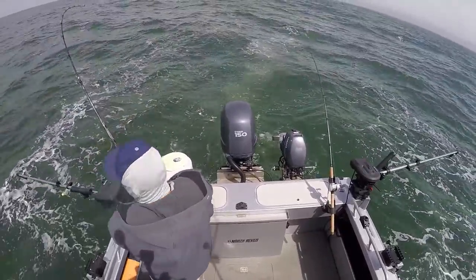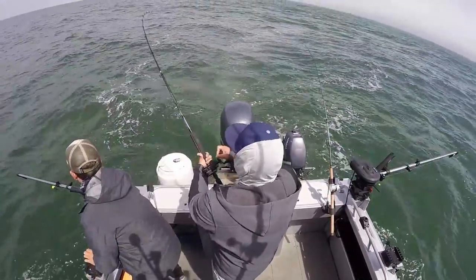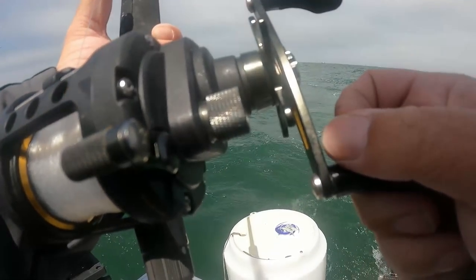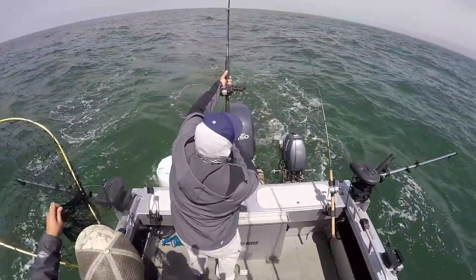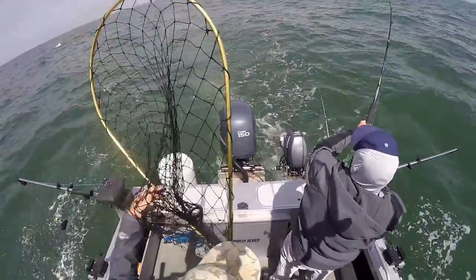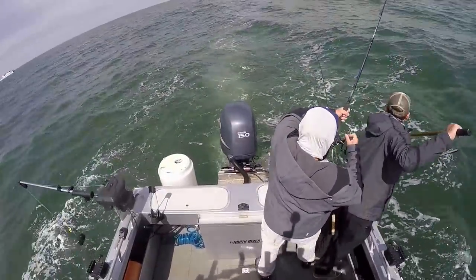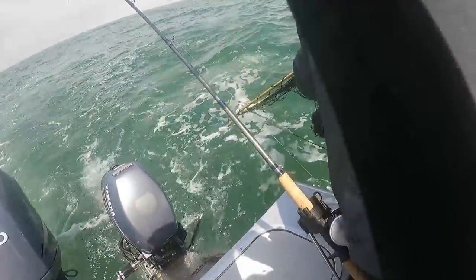Another fish, feels small — maybe a keeper. Looks like a small keeper. When you're trolling you want to try bringing the fish in on the side you caught it on — you turn the boat a little toward that side. But sometimes the fish runs the other way, and when that's the case you have no choice but to bring it in on the other side. When the fish is smaller like this, I'll just tighten the drag a little bit and muscle it in.